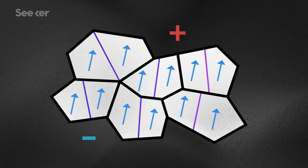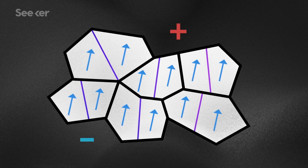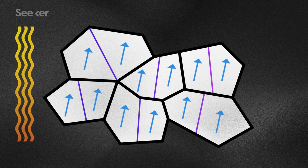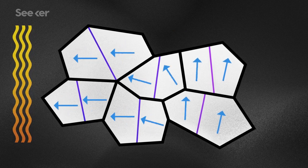They'll stay that way when the field is removed, as though they have a memory. And because of that memory, when another electric field is applied that can change the dipoles' directions, they'll lag behind orienting to the new field.